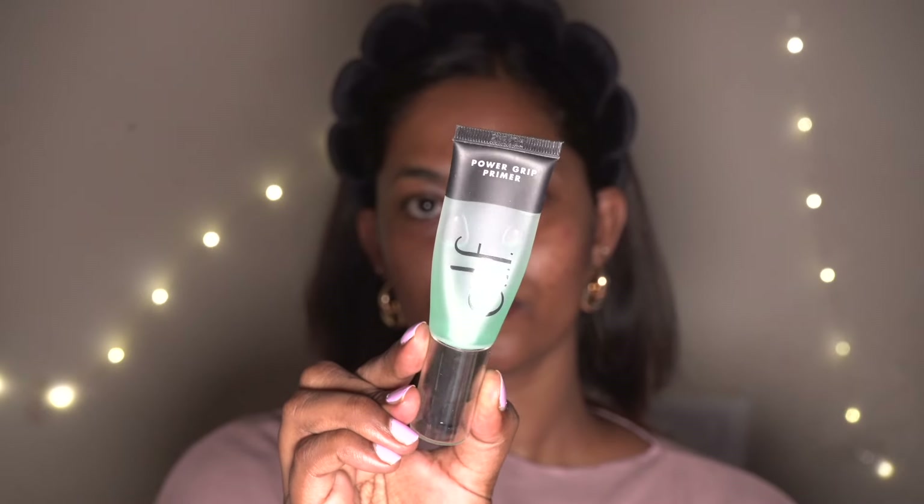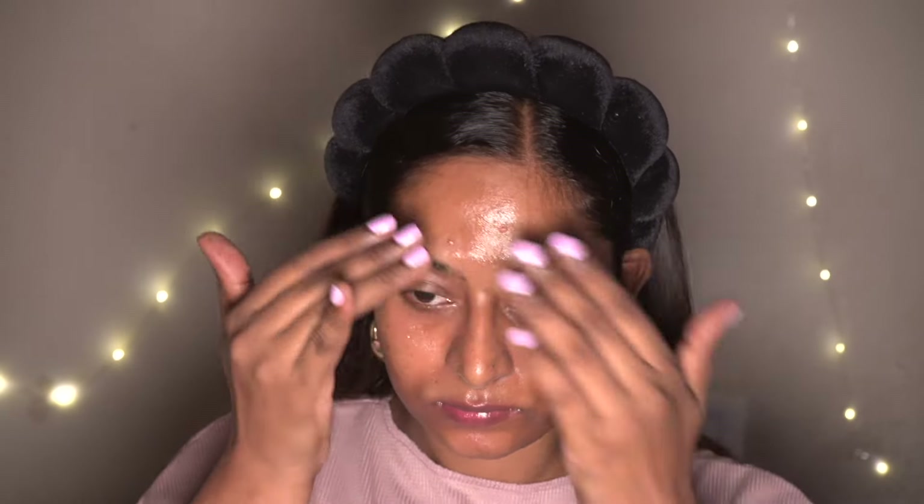To prime my skin I'm using my favorite ELF Power Grip Primer, applying that on my face and blending it out using my fingertips. This really makes your makeup stick onto your skin so well without creasing or budging, and also gives that glass-like dewy finish on the skin — perfect for this kind of dewy makeup look.